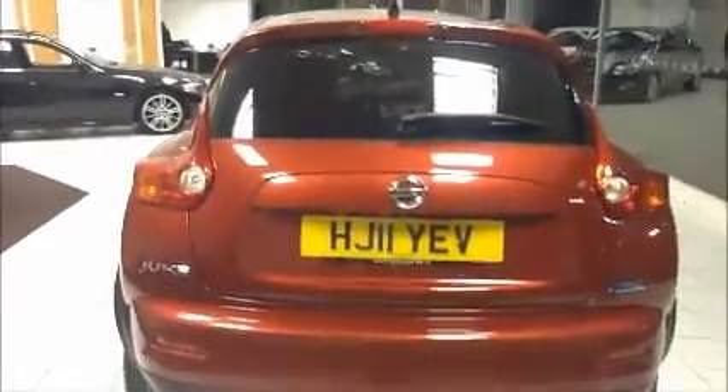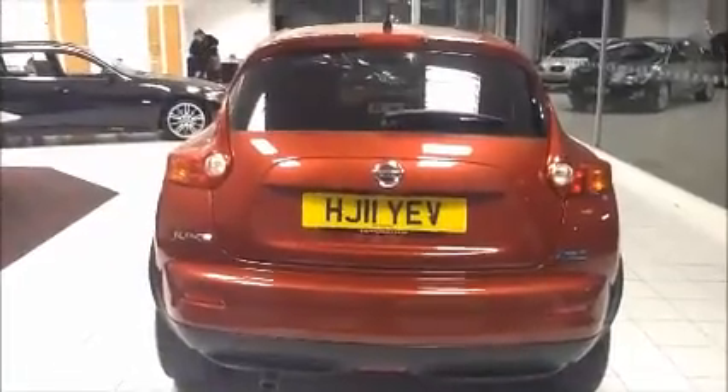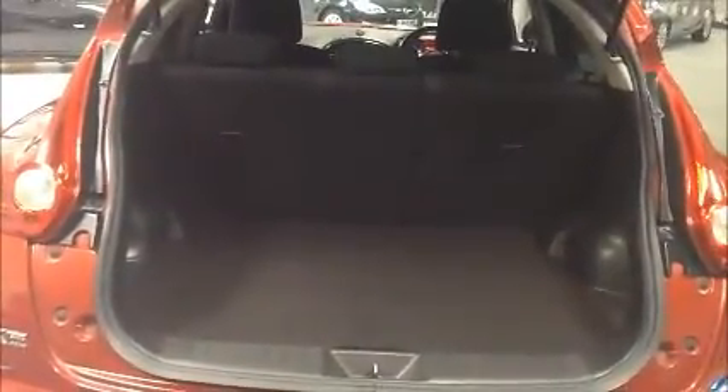Moving over to the rear of the vehicle, we have a high-level brake light to aid visibility. This vehicle is also fitted with a rear reversing camera. Very large boot space with this vehicle, as well as folding rear seats.